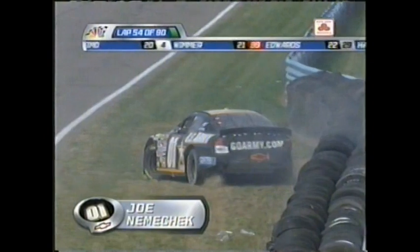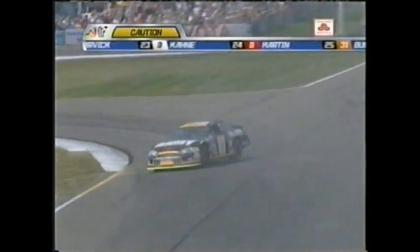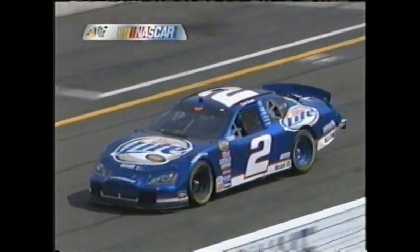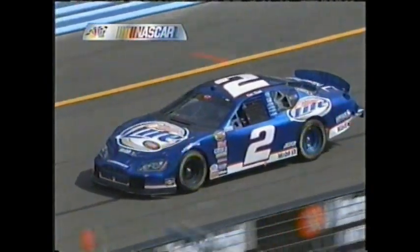They make a pit stop and now they get to make up the entire distance they spent on pit road. That's what we talked about — there are all these different strategies, but you've got to be lucky. And these guys that just came down pit lane are lucky.